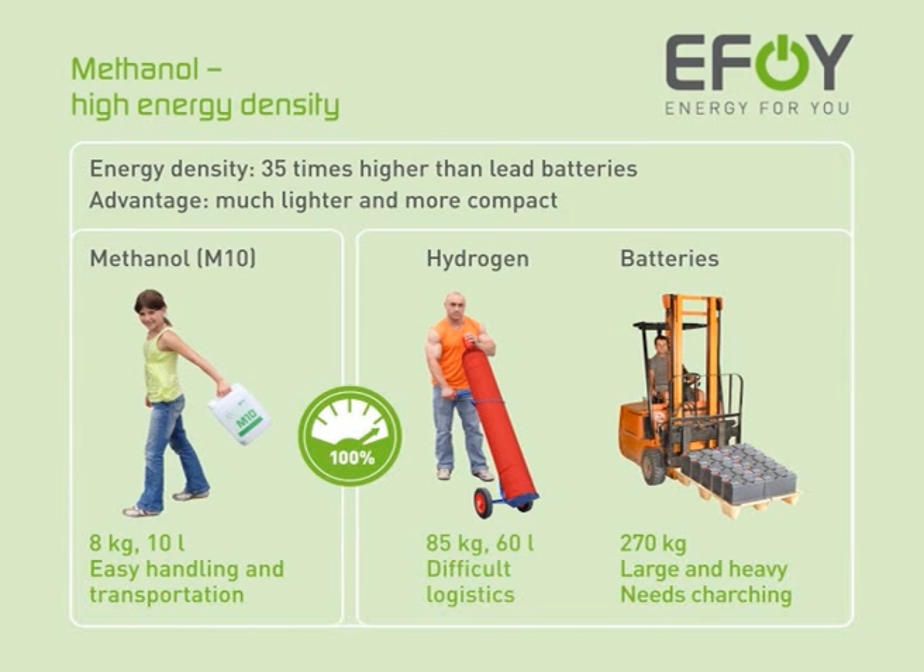The energy density of methanol is 35 times higher than that of lead batteries. Methanol is therefore much lighter and more compact than hydrogen or batteries, but produces the same amount of energy.